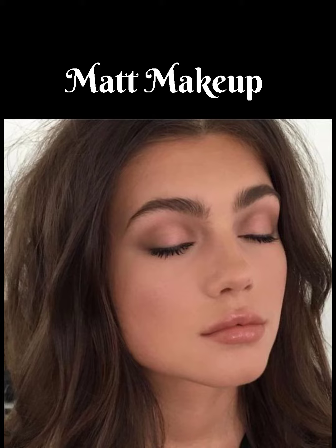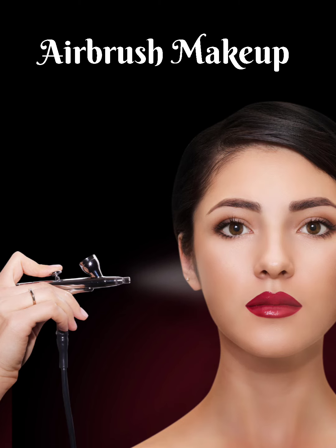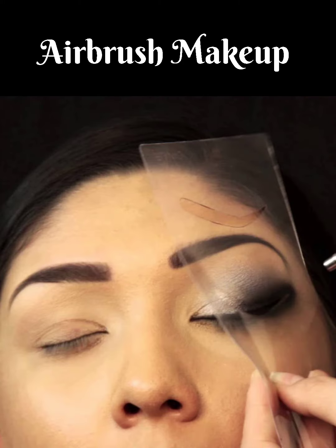Matte makeup is the most popular and can be your everyday look. Matte products don't contain oils, so the finished look appears polished and sophisticated. It is a painting-on makeup applied with an airbrush instead of traditional makeup application tools like brushes and sponges.